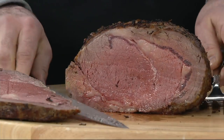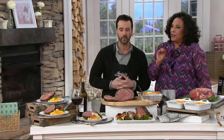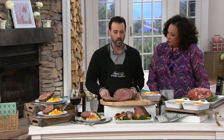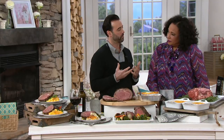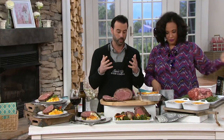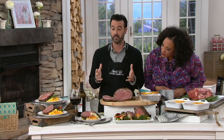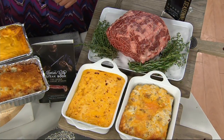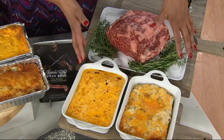Let's start with prime rib because it really is truly the ultimate centerpiece of any special holiday meal. Why is it so special? Obviously, it's grand because when you look at it, it's a beautiful piece of meat. You could put this on anyone's table and it's going to look wonderful.